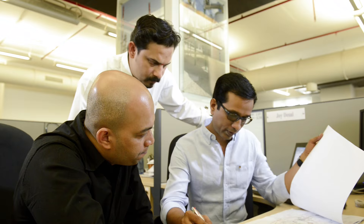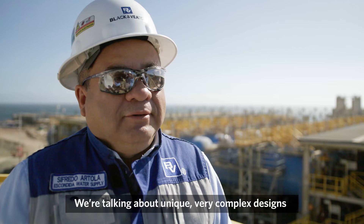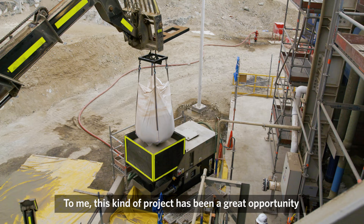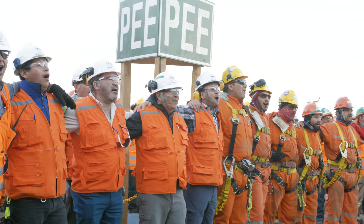Essential to the project's success was the collaboration of teams from Black & Veatch's Water, Power and Telecommunications businesses from around the globe. It became quite a journey and we built a lot of great relationships with the client and the owner team, working side by side — and that's really set us up for success for the last six years.